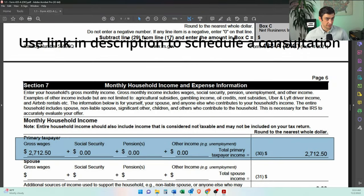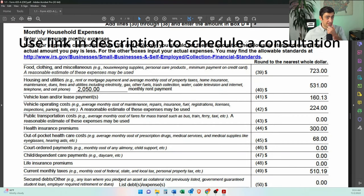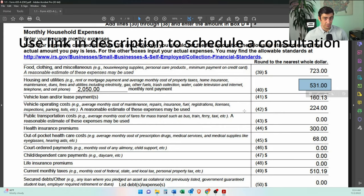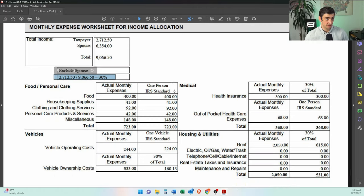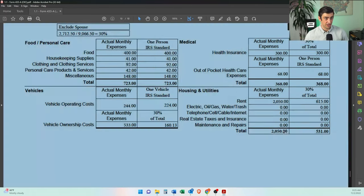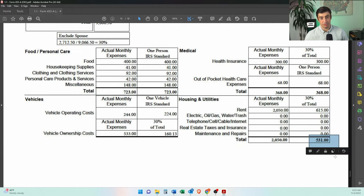We are not including the non-liable spouse's income on the 433 here, but I do include that later. In terms of the household expenses, we used the standard found on the IRS's website. The rent is $2,050, but his portion — $531 — is all we can justify from the bank statements. For the non-liable spouse calculation, we have to include his income, his wife's income, and total household income. His percentage is 30%. So we apply 30% to the shared housing cost — that gets us $615 — but his bank statements only show $531, so we use $531.